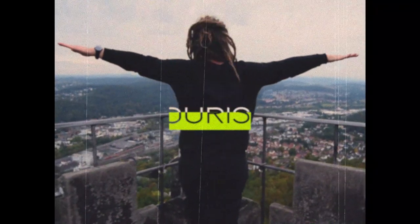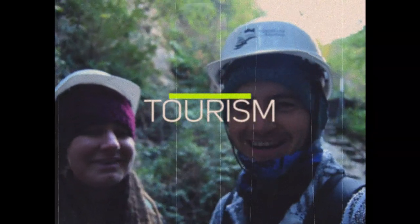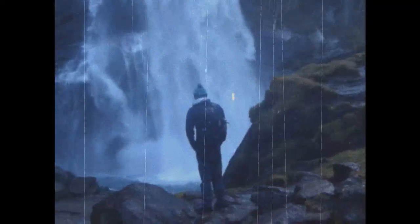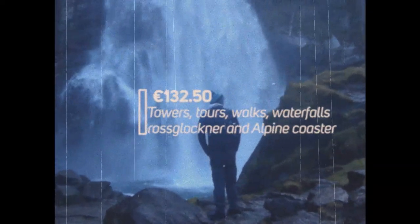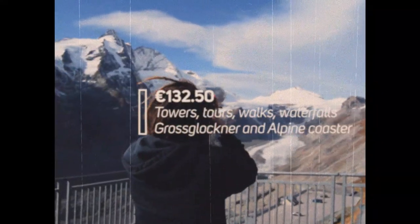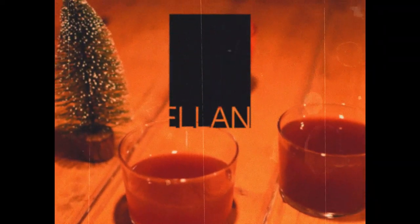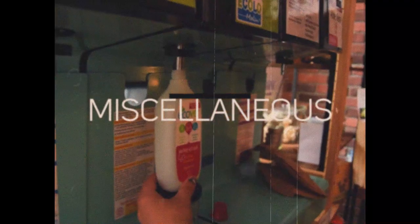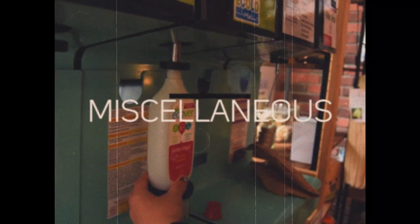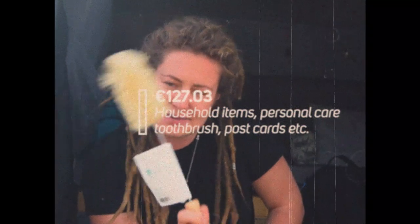We can't just drive by these amazing places — it's time for a bit of culture and sightseeing. From tower climbs to gorge walks and the odd museum, our total for tourism comes in at €132 and 50 cents. We spent the most in Austria as we had to cram our visit into just one week — we regret nothing. Finally, miscellaneous covers anything from personal care to household items and postcards, coming to €127 and 3 cents. We try to only buy the essentials.